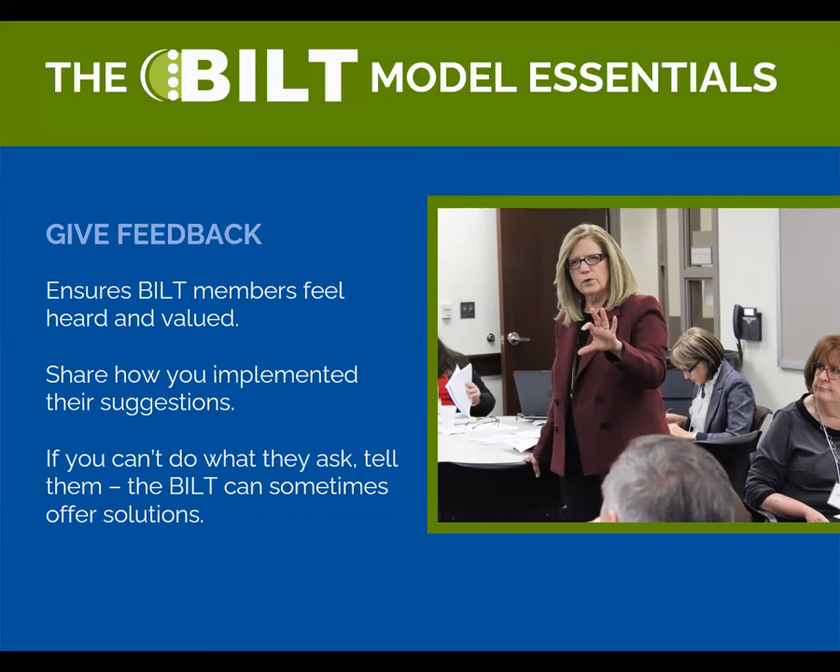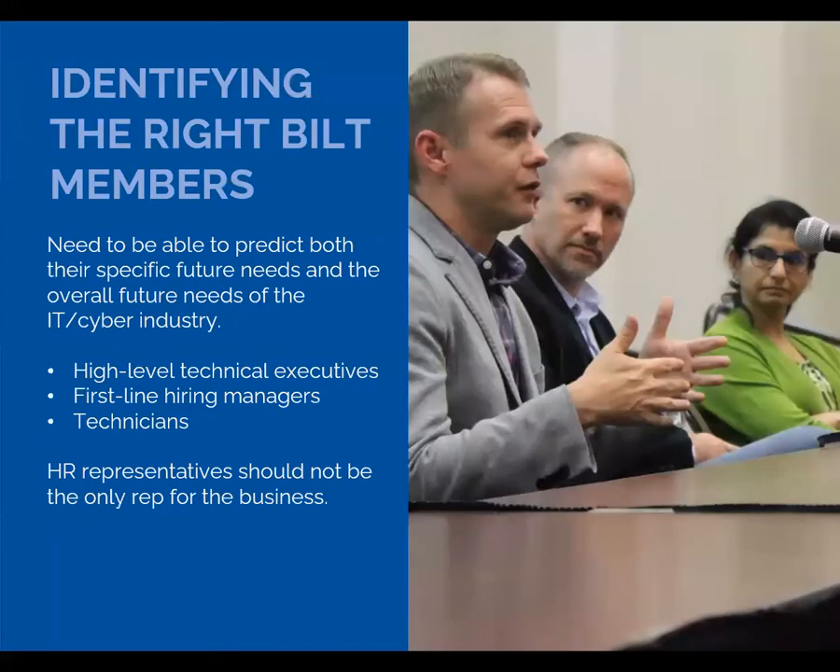That's a brief dive into the seven essentials of the BILT model. Now Ann is going to talk about assembling your BILT, the logistics, the ideal BILT, and how to deal with some common implementation challenges.